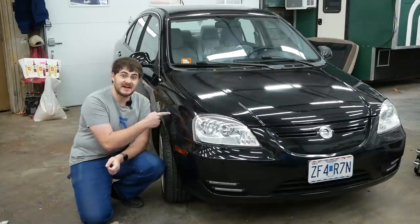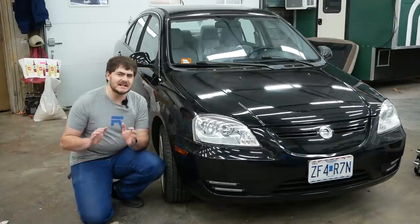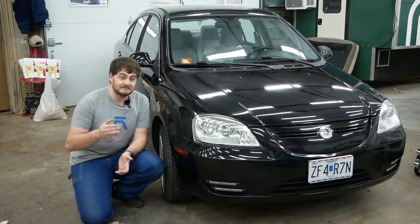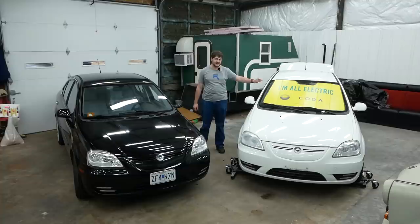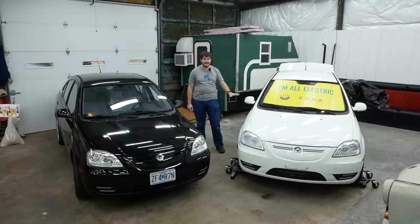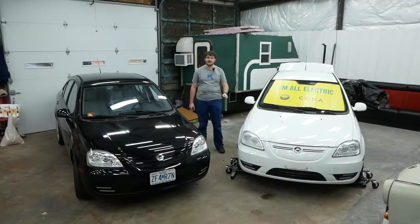In last week's video, I told you that I now have a Coda, but that's not entirely accurate because I have two Codas. And this white car here is not an ordinary Coda — it's a special prototype car with a completely different and nonsensical drivetrain.